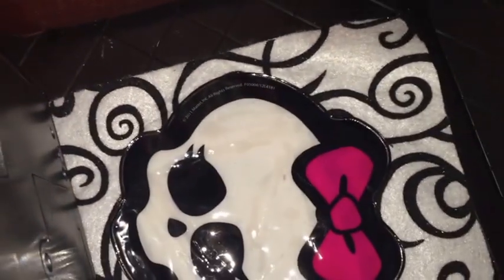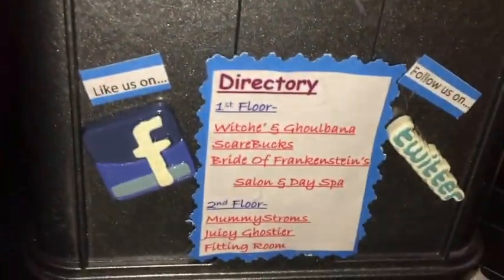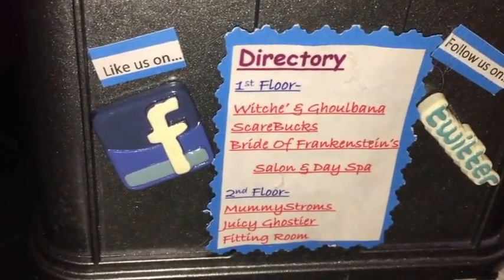This is the rug for the lobby. And that is the reception desk. This is the house, which also has a directory for every shop in the store, just like the elevator. As well as Facebook and Twitter logos.